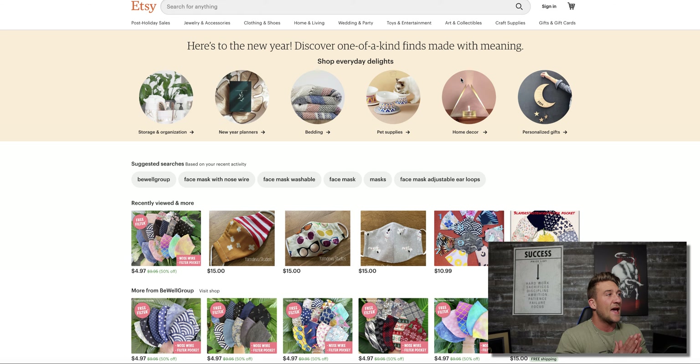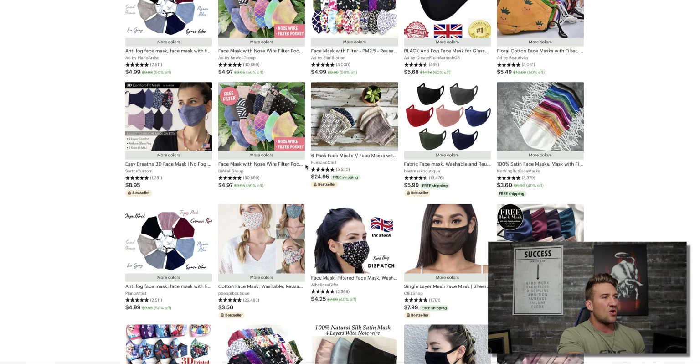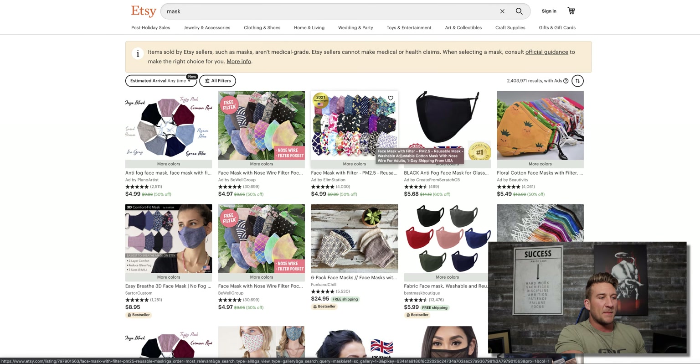On my screen right now you can see a website called Etsy. Etsy is a platform where you can sell personalized, custom, handmade, and unique products. Masks are something you can absolutely sell on Etsy — you can already see some right on the home page. If you type the word 'mask' in the search bar, you'll see all kinds of sellers doing exactly this. A lot of these sellers don't even hold inventory — they use what's called print on demand.